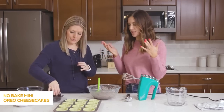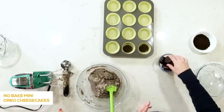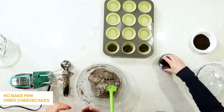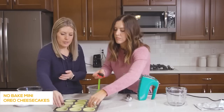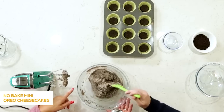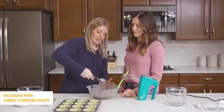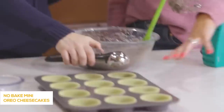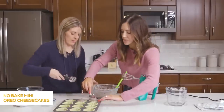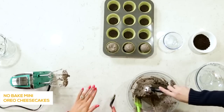Now we're ready to assemble the cheesecakes. Put a whole Oreo in the bottom of each cup. The Oreo doesn't fit exactly, but that's okay because it's just going to freeze over — it really won't make a big difference. Use a cookie scoop to add the filling so they're all even, which makes life a whole lot easier. After the filling is in, spread it around to fill the cup. It's okay if it goes a little bit over the top — just press it down in the middle so it covers the whole Oreo.